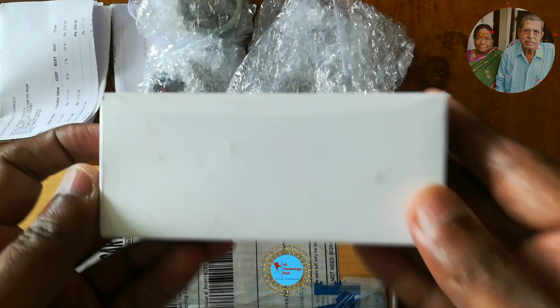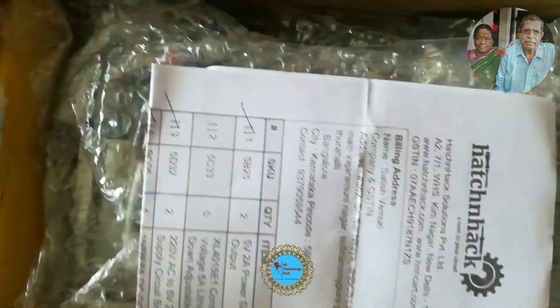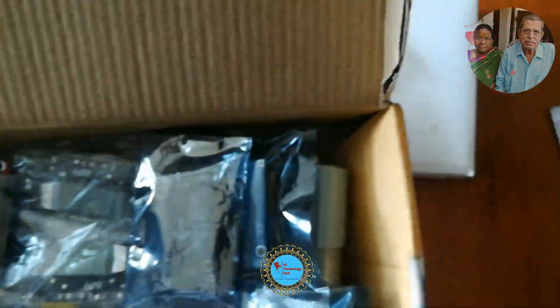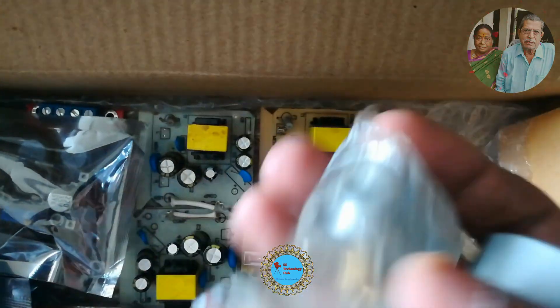These components are purchased for my DIY projects like Bluetooth Amplifier, Variable Bench Power Supply, Mini Drill Machine, Power Bank, and Class D Mini Amplifier.